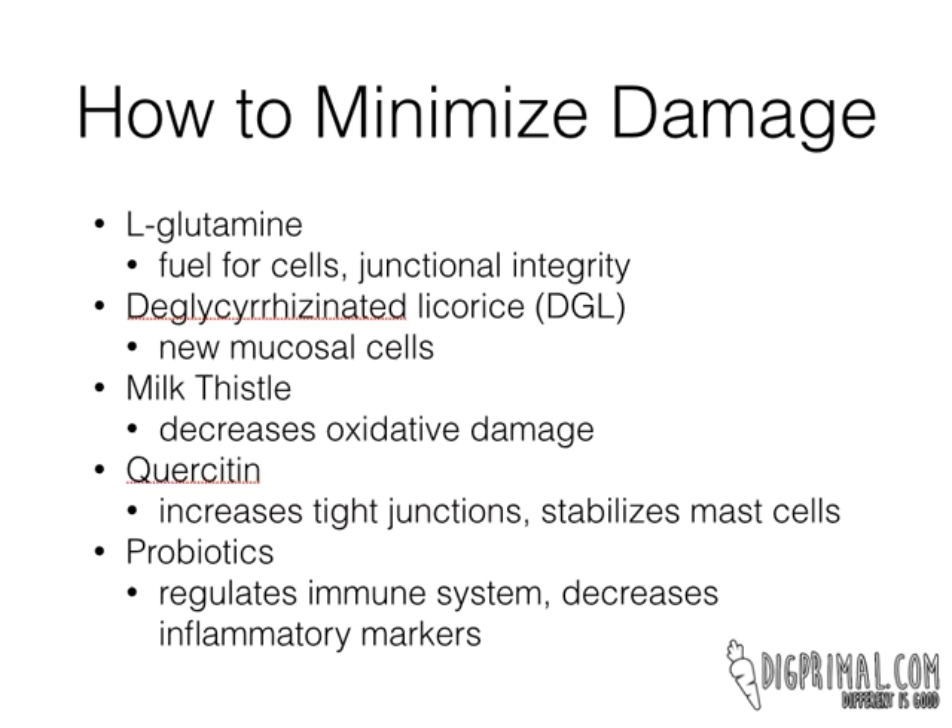One of my favorite things is L-glutamine. I love it for a lot of things — it helps with sugar cravings as well. But the reason L-glutamine works in this case is that it's the primary amino acid source for GI mucosal cells, basically fuel for those cells. The other thing it does is help with junctional integrity. The tight junctions are basically the glue between the mucosal cells that hold them together and don't let things through. So that increased gut permeability and leaky gut doesn't happen as much with L-glutamine. I'll take that along with the NSAIDs.